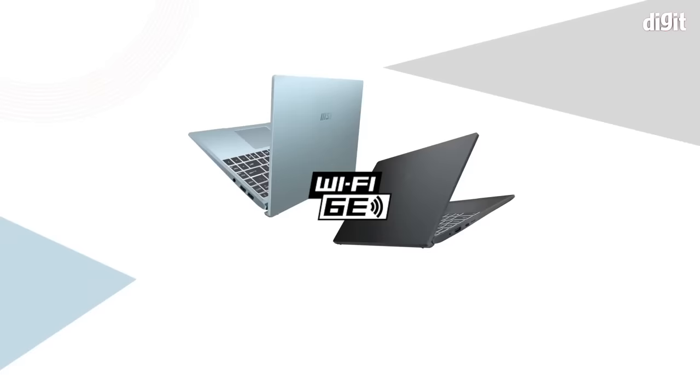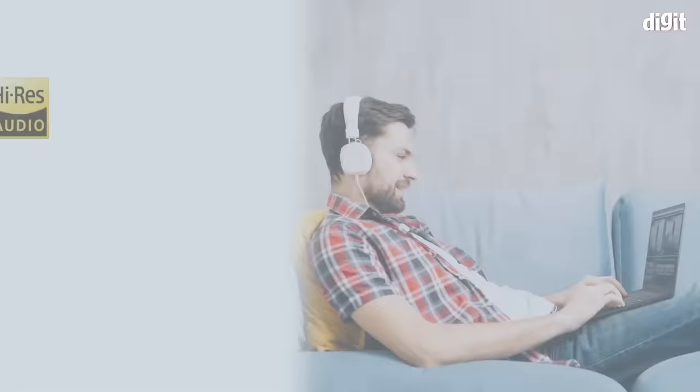The MSI Modern series also has support for Wi-Fi 6E and high-res audio. The keyboard has 1.5 millimeter key travel and is also backlit for comfortable typing in all conditions.